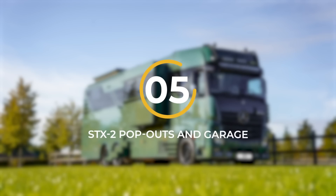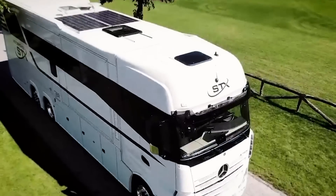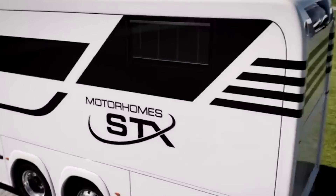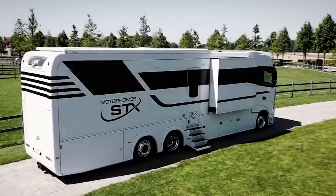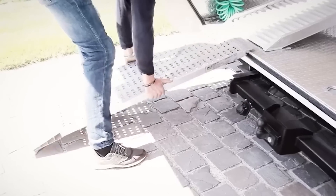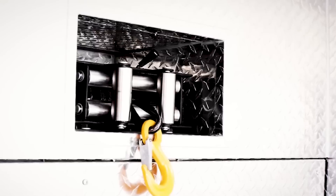Number 5: STX2 Pop-outs & Garage. Renowned for its cutting-edge features and technological advancements, this vehicle sets the bar high with its exceptional engineering, aerodynamic prowess, and innovative safety systems. It seamlessly integrates efficient engines with sleek and aerodynamic designs, ensuring optimal performance on the road. The inclusion of advanced driver assistance systems such as active brake assist, lane keeping assist, and adaptive cruise control further elevates the safety and efficiency of this remarkable vehicle.